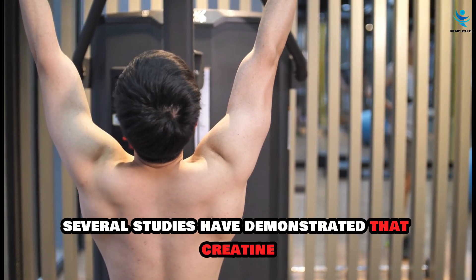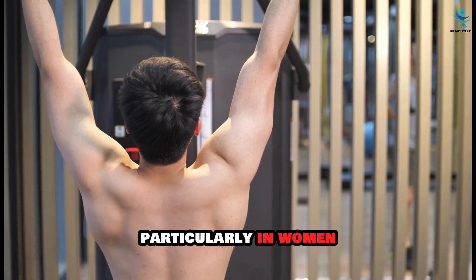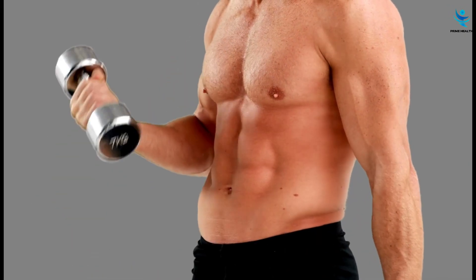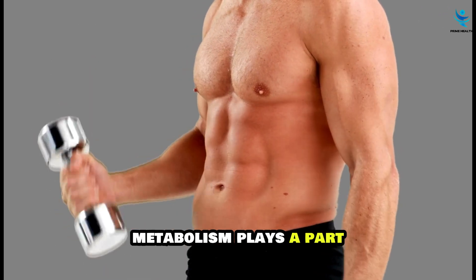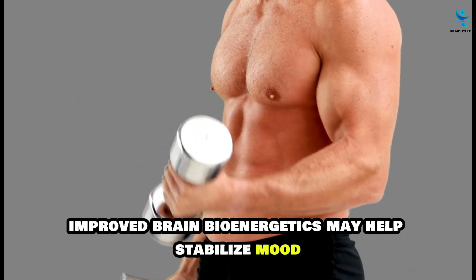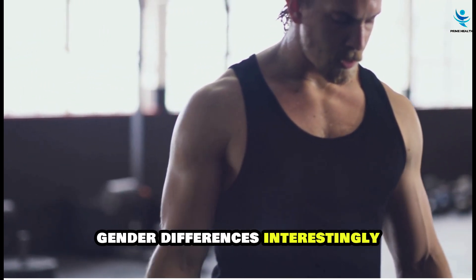Several studies have demonstrated that creatine supplementation can improve symptoms of depression, particularly in women. The exact mechanism is not fully understood, but it is believed that creatine's role in enhancing brain energy metabolism plays a part. Improved brain bioenergetics may help stabilize mood and alleviate depressive symptoms.